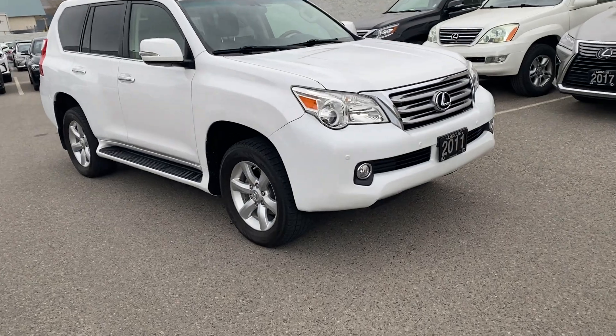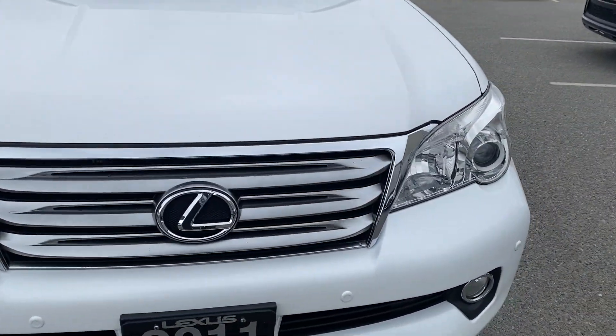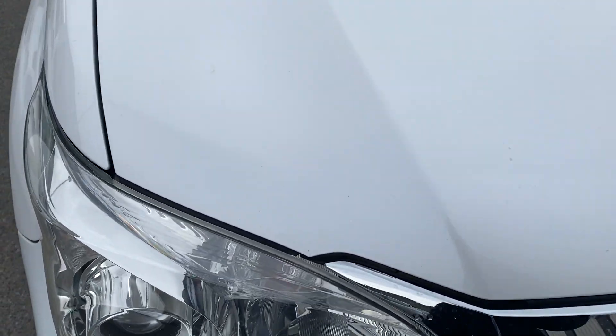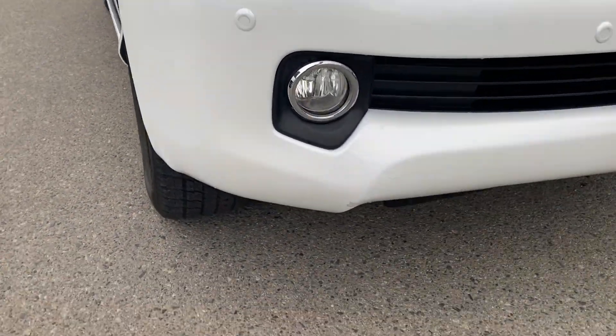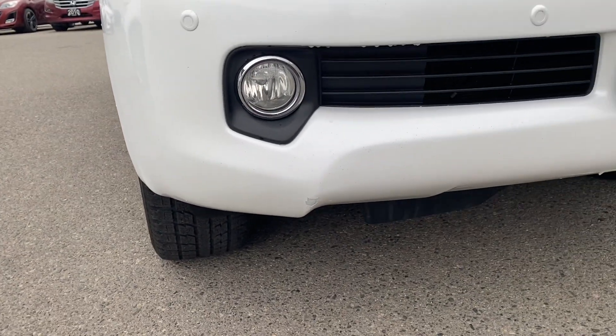I'm going to start right at the front here and point out anything that needs to be pointed out. There are a couple small stone chips on the hood here, but we have filled them in with proper Lexus paint. To be expected — it's a 10-year-old car with 170,000K on it, but all things said and done, it's very, very clean. The bumper has a little bit of a chip right there, but we've touched it in as best we can.